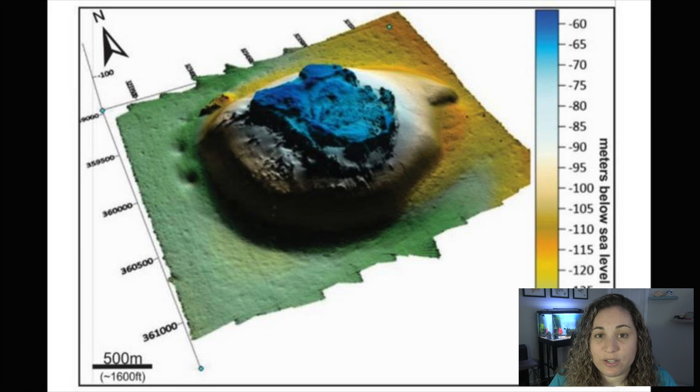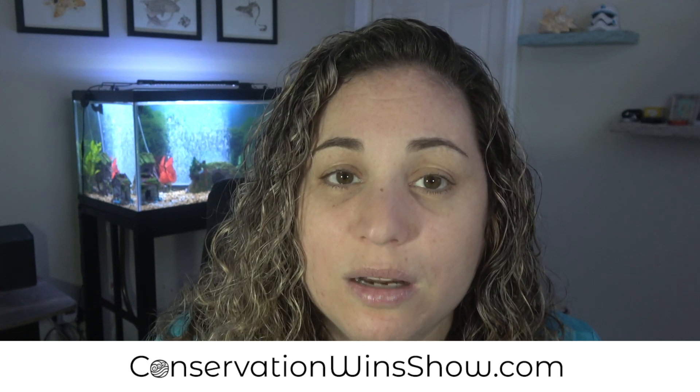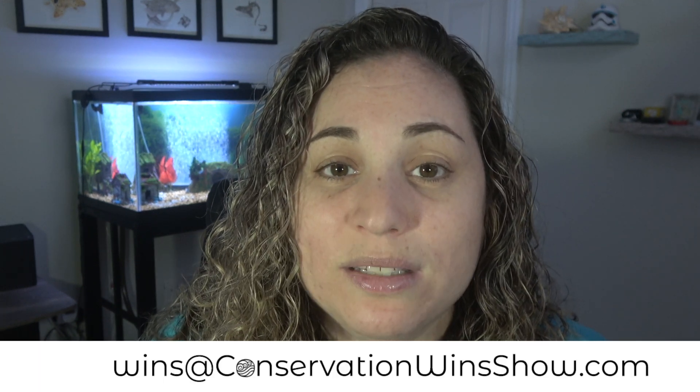A huge conservation win on all fronts. If you like my work and want to support what I'm doing, do me a favor and like and share this video — it really helps me out. You can also support my work by heading over to conservationwinshow.com to donate, get some exclusive content, gear, and other perks. If you want your work to be featured in an upcoming episode, please send me an email at wins@conservationwinshow.com. Thank you so much for watching and I'll see you in the next episode.